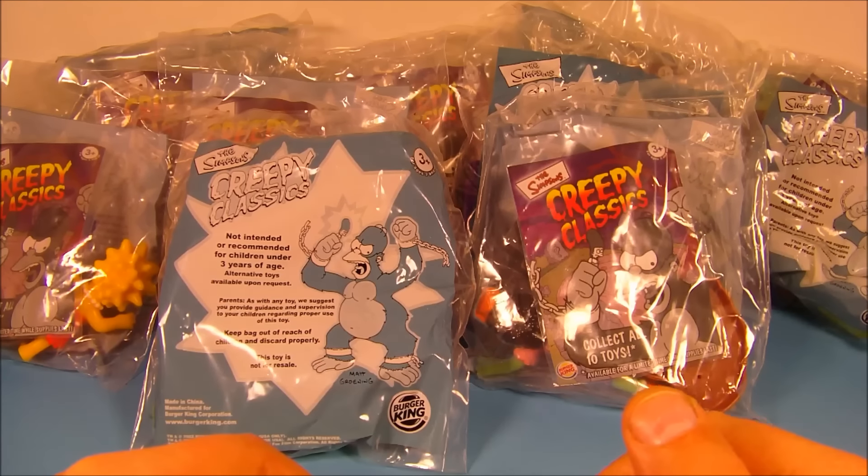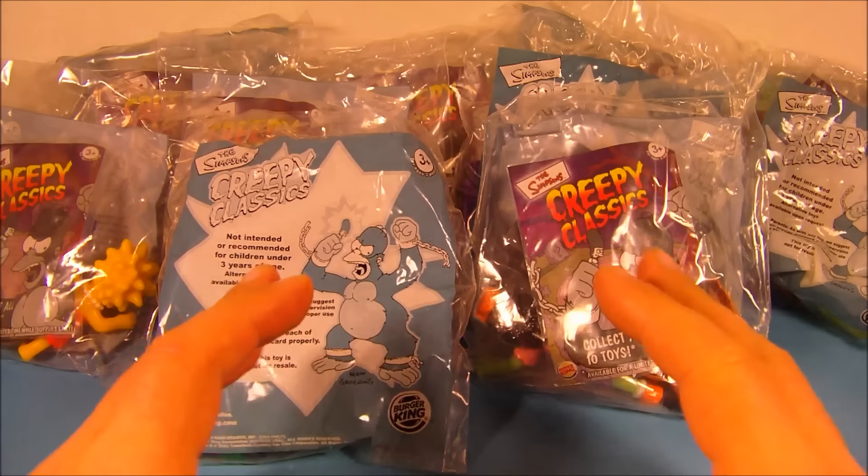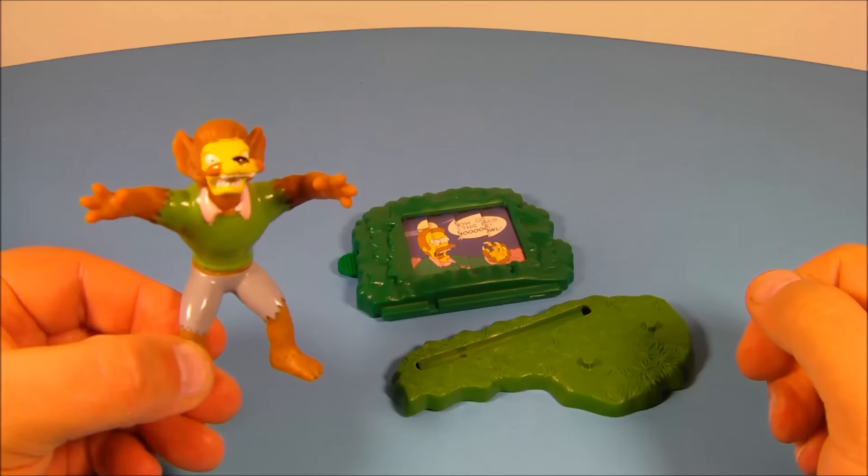Hey, what's going on everybody! Today we have the Simpsons Creepy Classics set of 10 different toys released by Burger King in 2002. Let's get them opened up and take a closer look. First up in the set is Flanders.